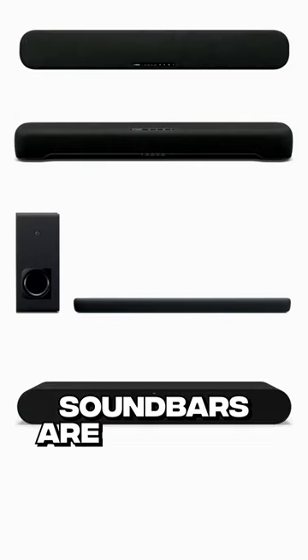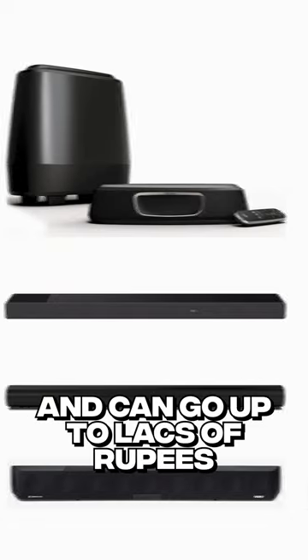Lastly, Soundbaz are available for as little as 30,000 rupees and can go up to lakhs of rupees. Let me know if you have any questions in the comments, and explore our Soundbar collection via the link in the bio.